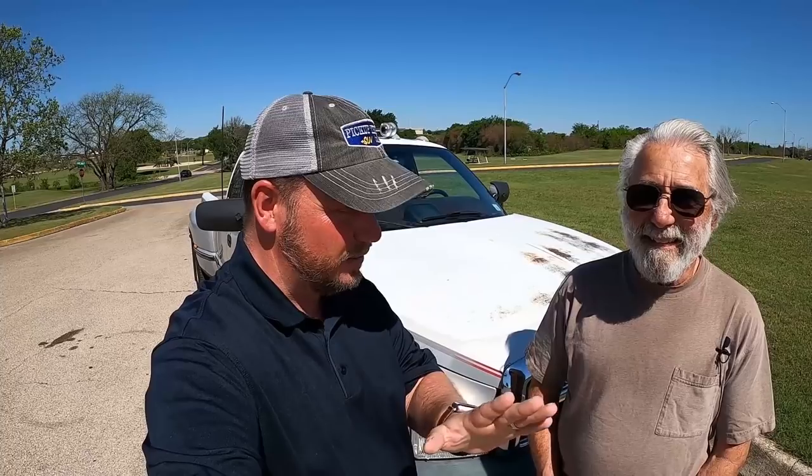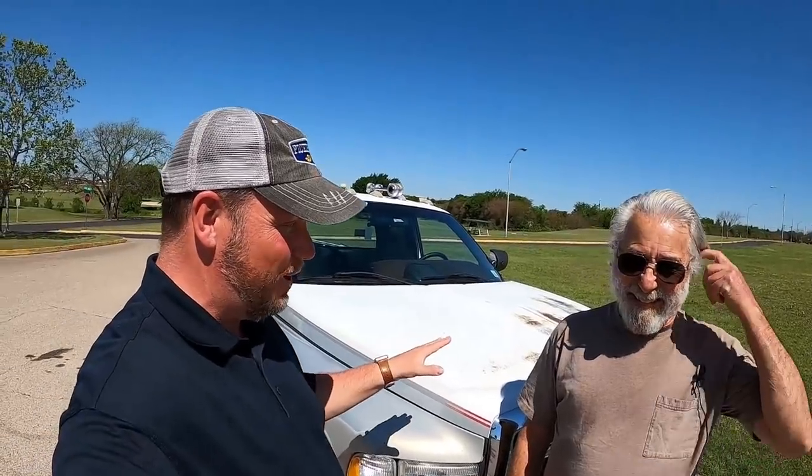Hey, it's Tim, Pickup Truck Plus SUV Talk, and I've got a cool one for you today. I have a 1997 Dodge truck that has nearly 1.5 million miles on it. I have the owner here — we're on our third Cummins engine, working on our fourth. Let that sink in for a minute. This is not supposed to be a reliable truck — Dodge was known for rusting away — but he has made this work.